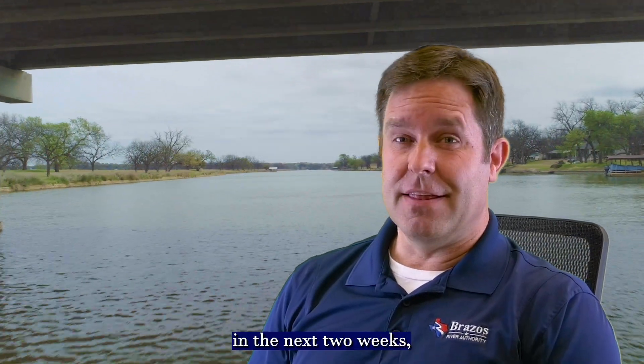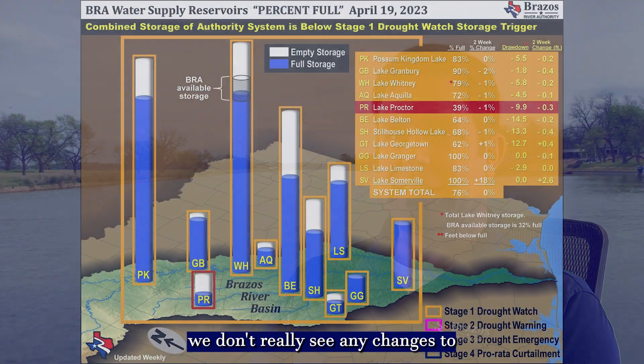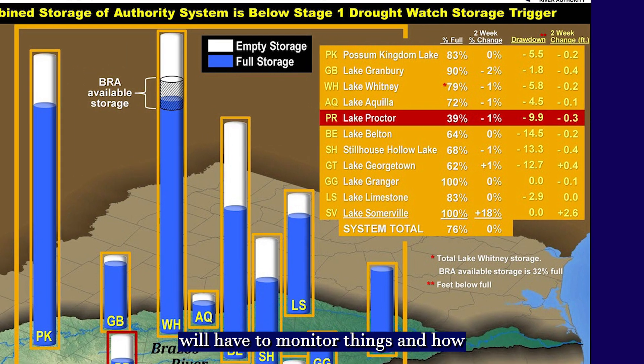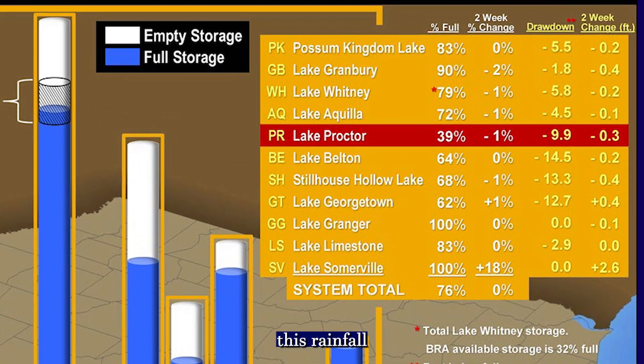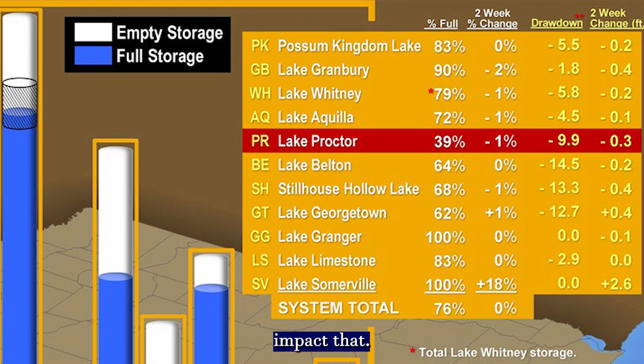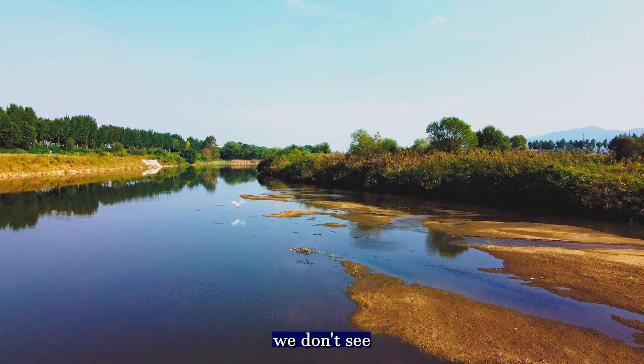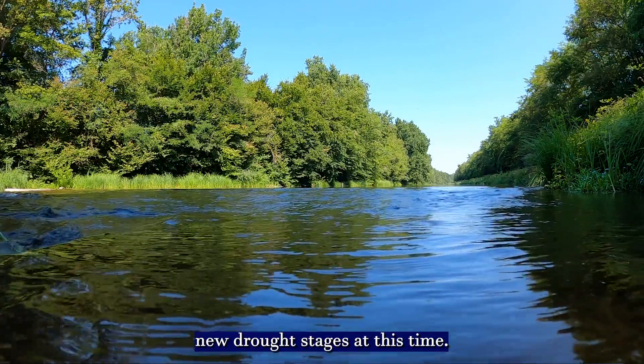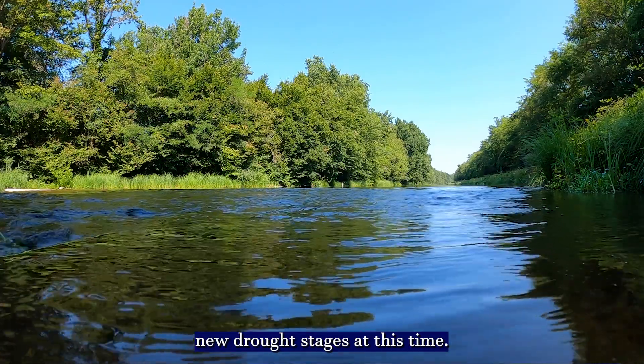At this time, in the next two weeks, we don't really see any changes to the drought stages. We'll have to monitor things and how rainfall over the next couple of weeks impacts that, but right now we don't see much in the way of changes or new reservoirs entering new drought stages at this time.